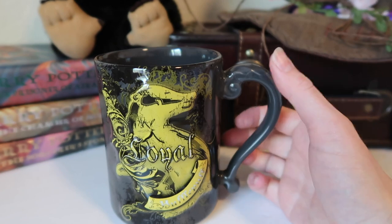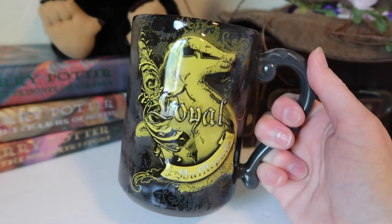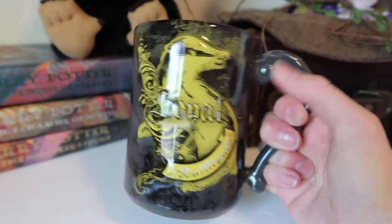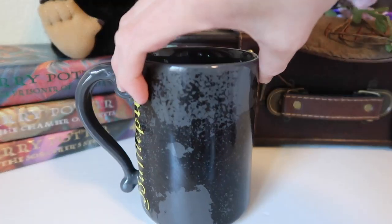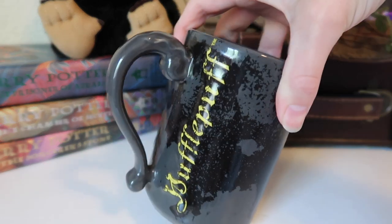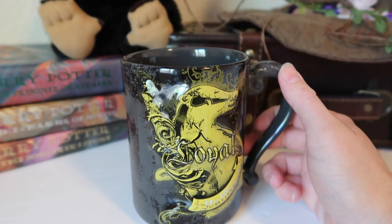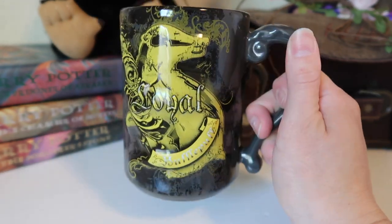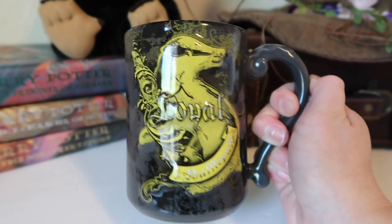This one is a Hufflepuff-themed cup from Universal Studios — they have these in all four houses, but of course I got the Hufflepuff one. It says Loyal on it with a badger, and it's black and yellow. It says Hufflepuff on the side, and it's actually a good size mug — a little bit bigger than the standard. It has this gray and black splattered vibe all over it. I like this one a lot because it has my house on it, and it's the only Hufflepuff-themed mug I have. I'd love to collect all four houses so guests can have coffee out of their house mug.